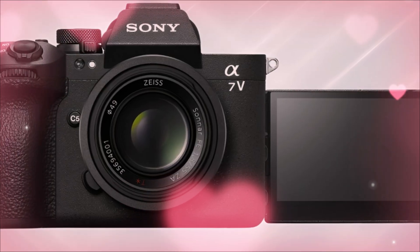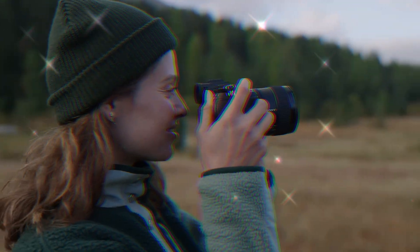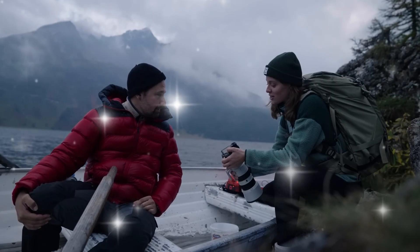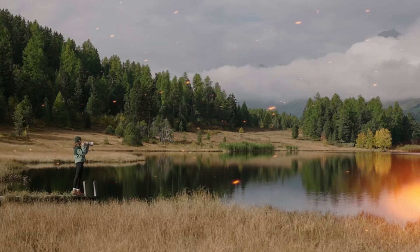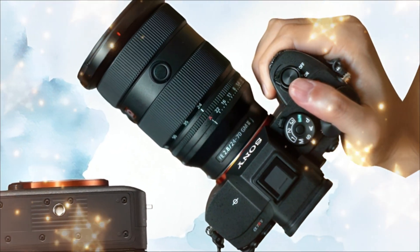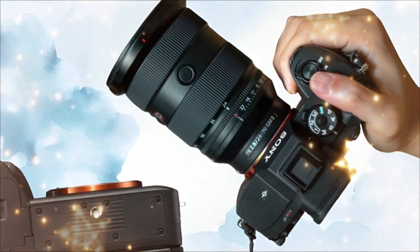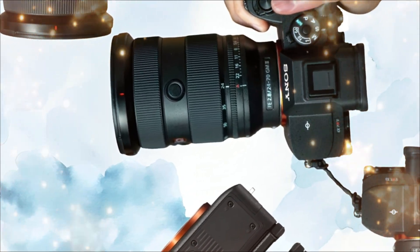This isn't just a sensor. It's a completely re-engineered architecture that uses AI processing before the data even hits the buffer. What does this mean for you? It means true ISO invariance up to 12,800. It means that shot you gave up on because it was too dark — the A7V is going to save it. It's going to make a perfect image out of a disaster. And that's just the beginning of the secret.